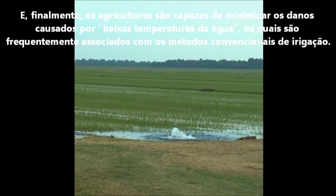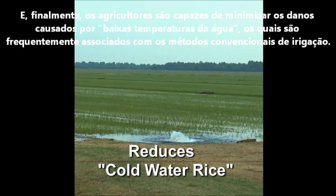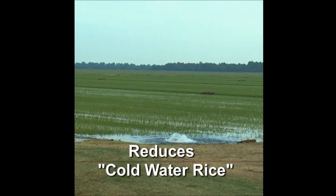Lastly, farmers are able to minimize the amount of stunted cold water rice associated with conventional irrigation systems.